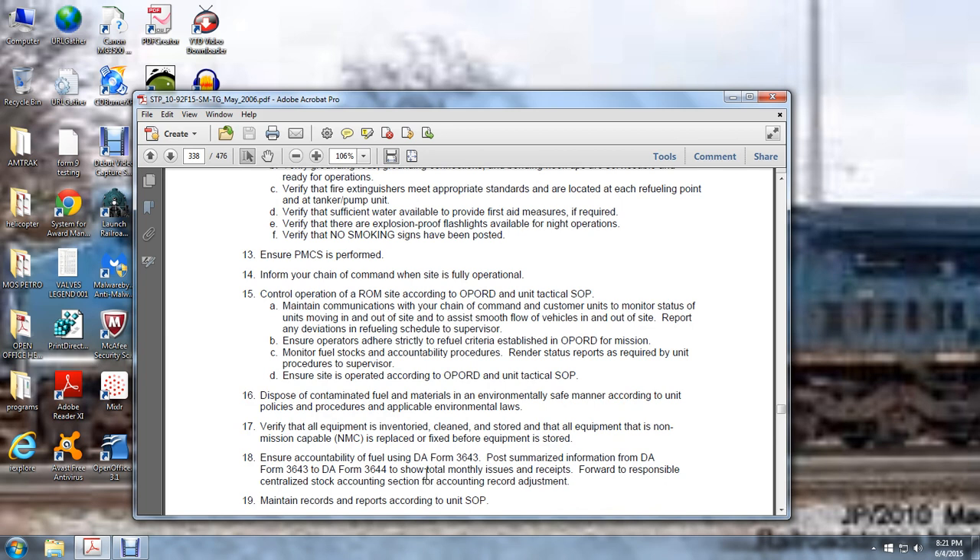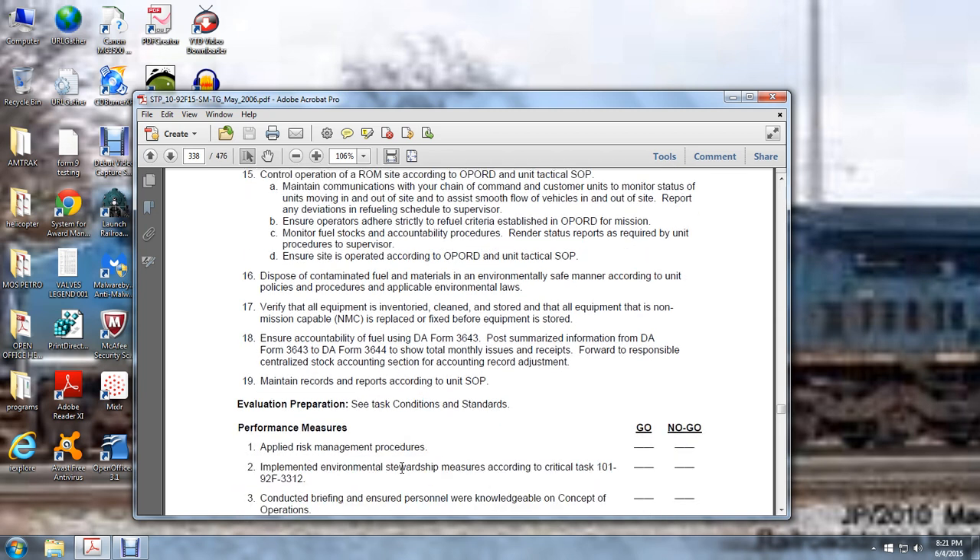For accountability of fuel, use DA Form 3643, post summarized information, DA Form 3643, and DA Form 3644 to show total monthly issue receipts. Forward to the responsible centralized stocking and accounting section for accounting record adjustment. Maintain records according to standard operating procedures.